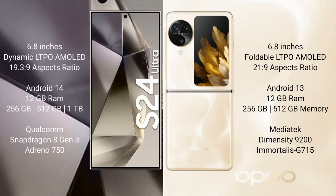Samsung Galaxy S24 Ultra comes with a 6.8-inch Dynamic LTPO AMOLED display and aspect ratio 19.3:9. Oppo Find N3 Flip comes with a 6.8-inch foldable LTPO AMOLED display and aspect ratio 21:9. Samsung Galaxy S24 Ultra runs on the Android 14 operating system. Oppo Find N3 Flip runs on the Android 13 operating system.